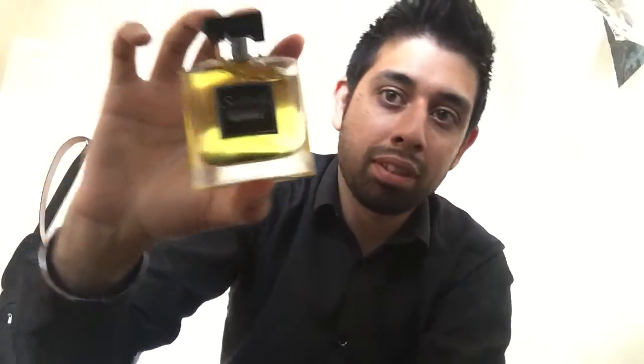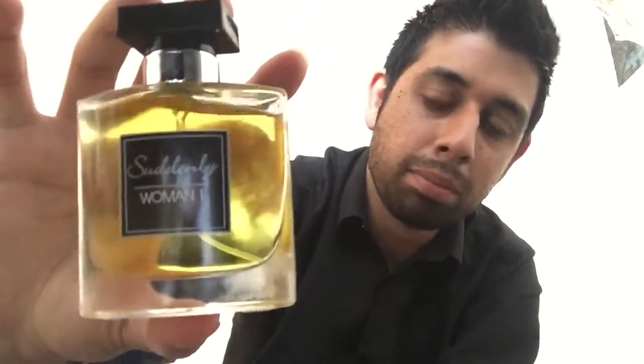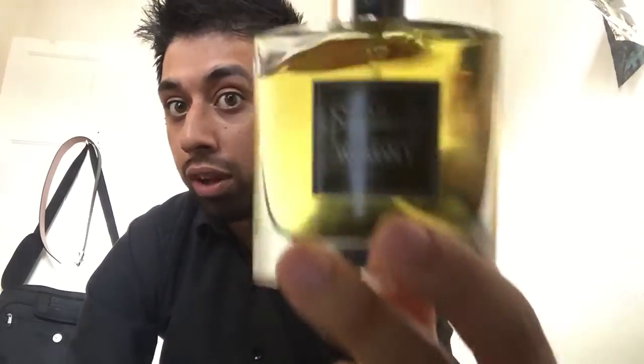So yeah, Suddenly Woman One — exact same smell as Chanel Number Five. Let me know if you've used Chanel Number Five before and what you think of it, because I like it. To me it smells very baby powdery and musky — I really like it. Let me know if you use Number Five or if you've tried this one.